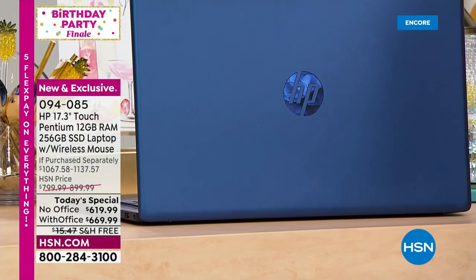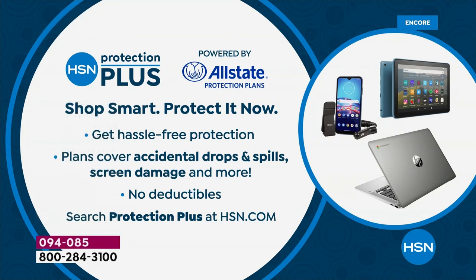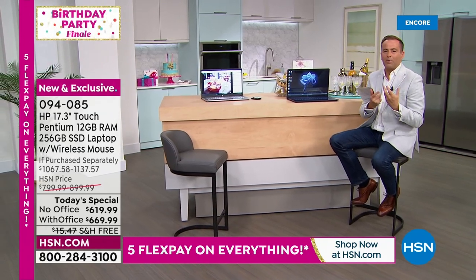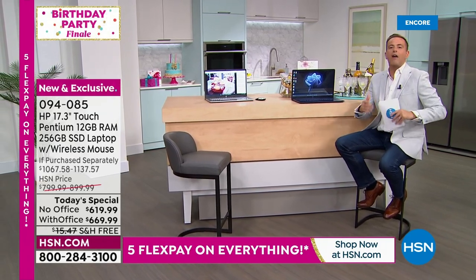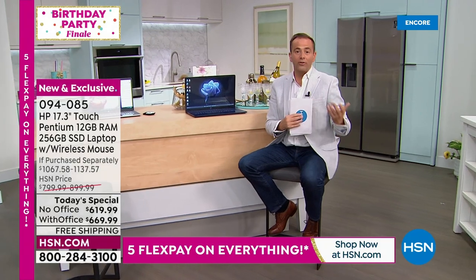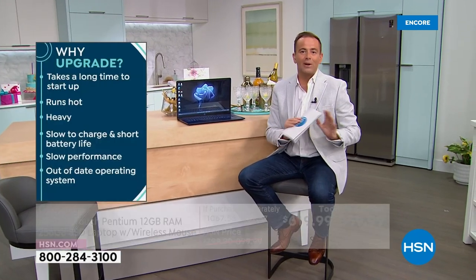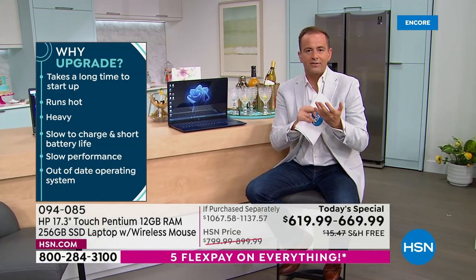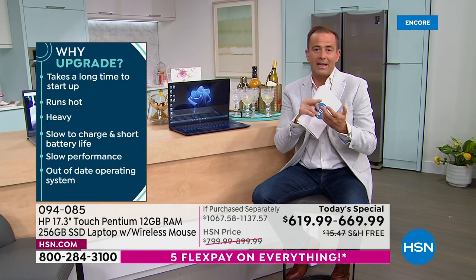HSN Protection Plus is available to add to your cart with no deductibles for any accidents. When you think of your current computer experience — slow boot-up, viruses, sluggishness, crashes — maybe you've been thinking about upgrading. This is the 2022 model with all the latest upgrades.